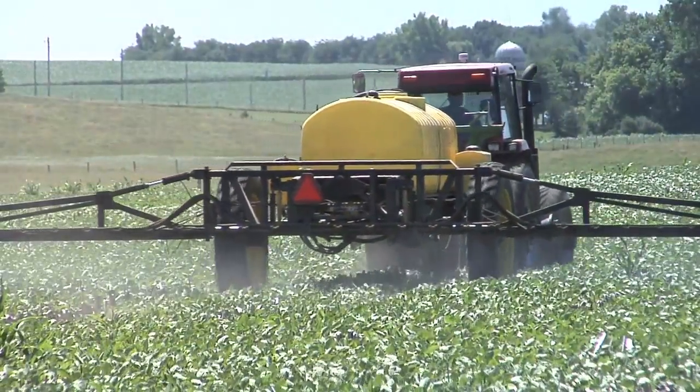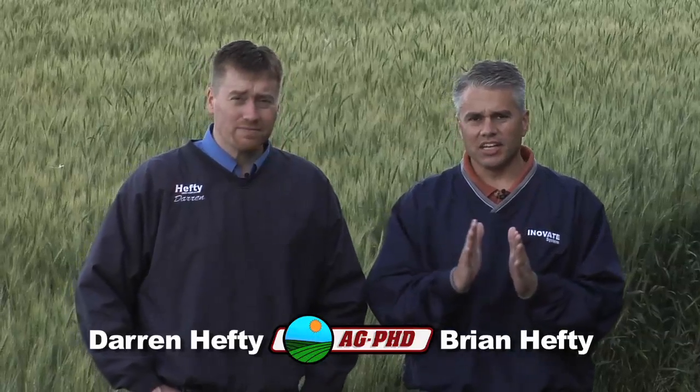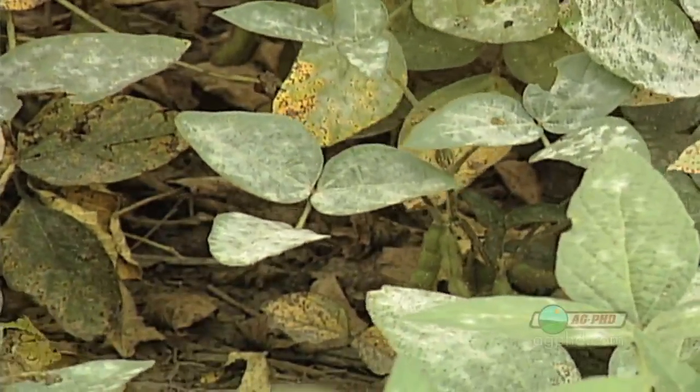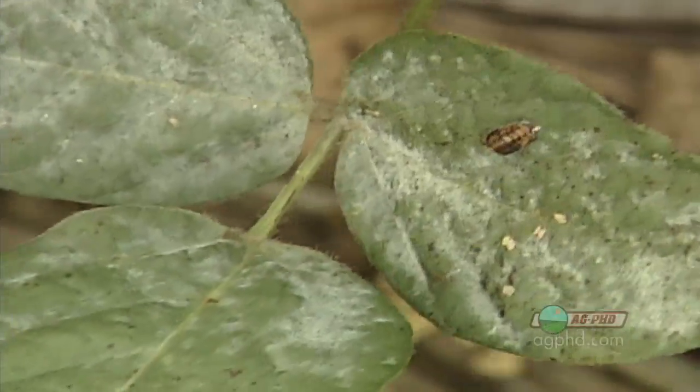Disease control is a really big issue. In soybeans it's one that kind of has been taken for granted. You guys say, oh, there isn't a disease problem out in my beans. Look, any soybean field in the United States, if I walk into it at a given point of the year — not saying all year long, but at a certain point during the year — I'll guarantee I can find some disease. Every single field in the country.